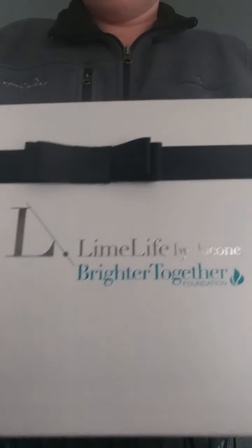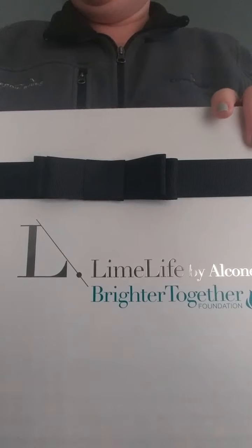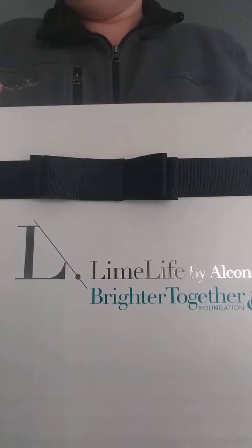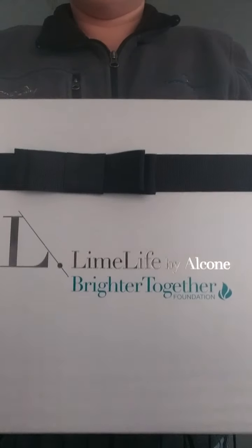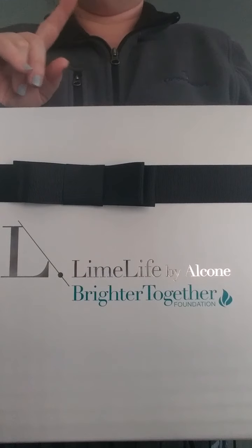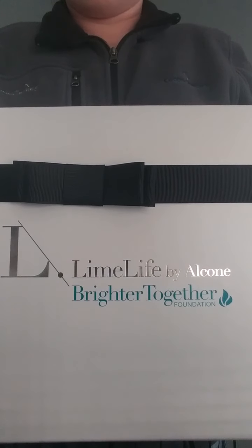Hi everybody, this is Amanda coming to you from Limelife by Alclone, Reasonly Divine. I am coming to you today because I wanted to show you guys that there is more than one way to get a kit with our Limelife by Alclone.